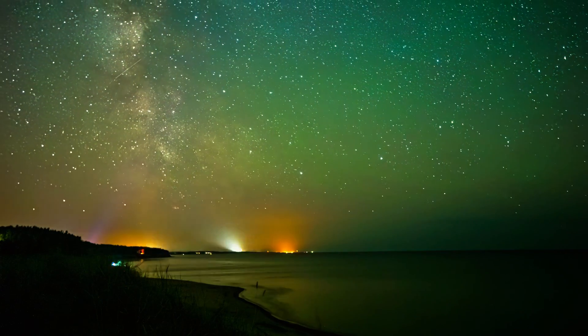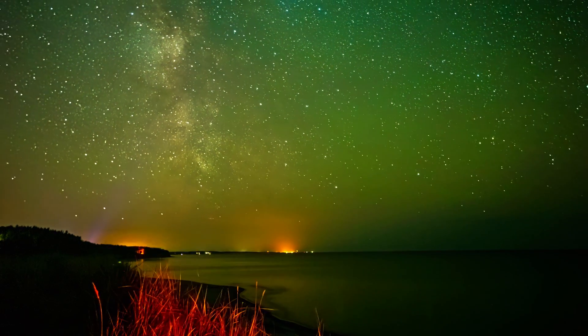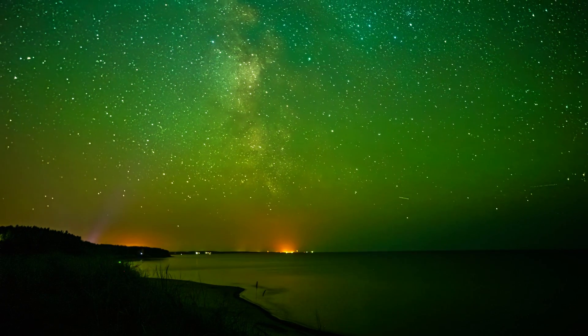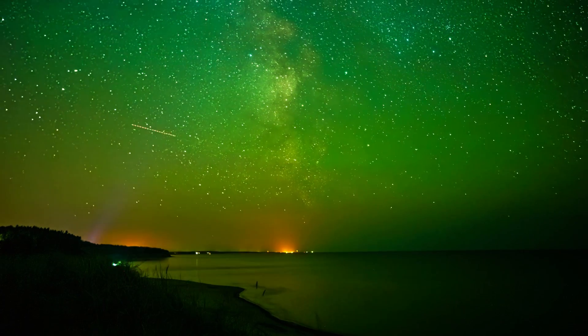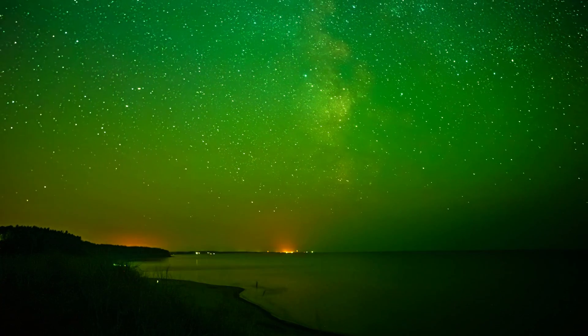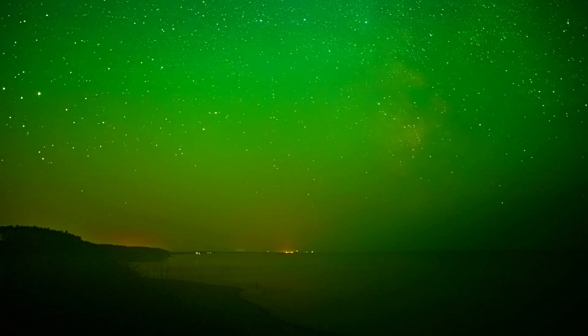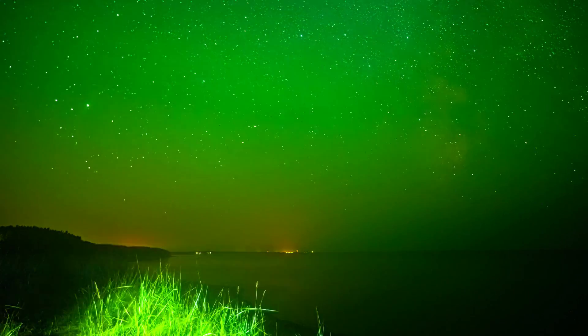Green — the most common color of the aurora — is created by oxygen molecules about 60 to 150 miles above Earth. Green appears because excited oxygen releases light with a wavelength of about 557 nanometers, which our eyes see as green.